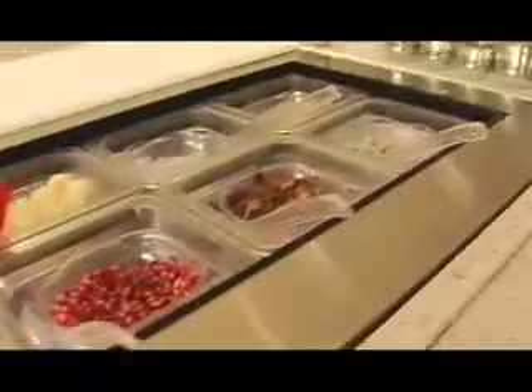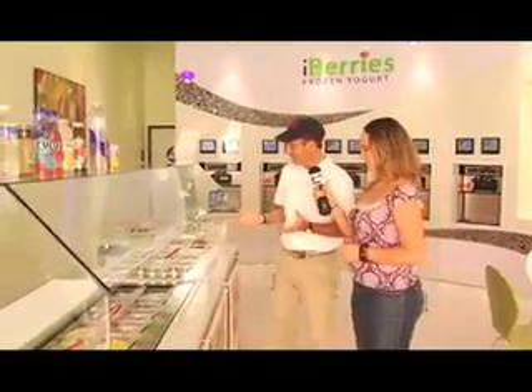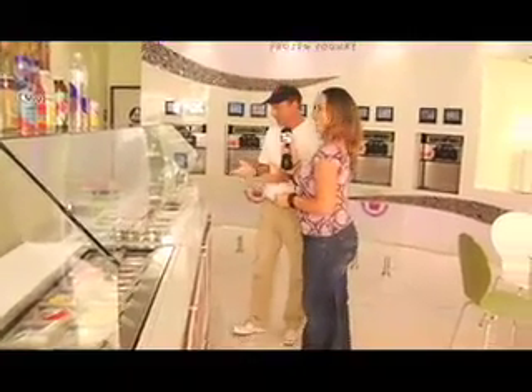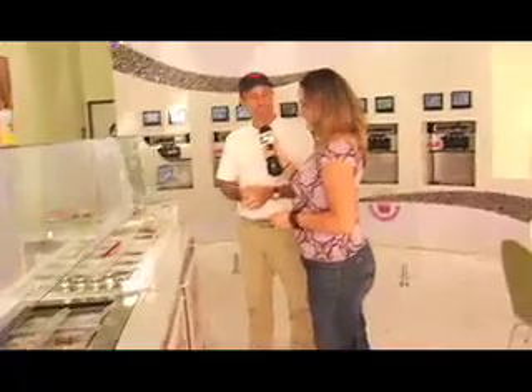So what do you find is the most popular of your toppings? Well, the fresh fruits — it's always strawberries, then maybe mango, kiwi. We have watermelon. A seasonal one is also pomegranate seeds, which is very popular. And then with the dry toppings, another favorite is Oreo cookies — Oreo cookie crumbs. And sprinkles and M&Ms seem to be really popular with the kids.